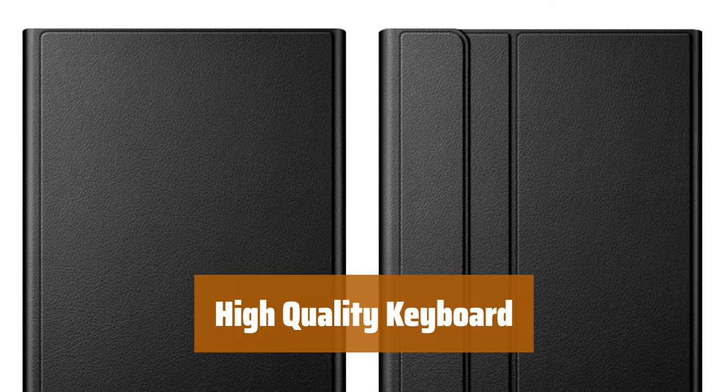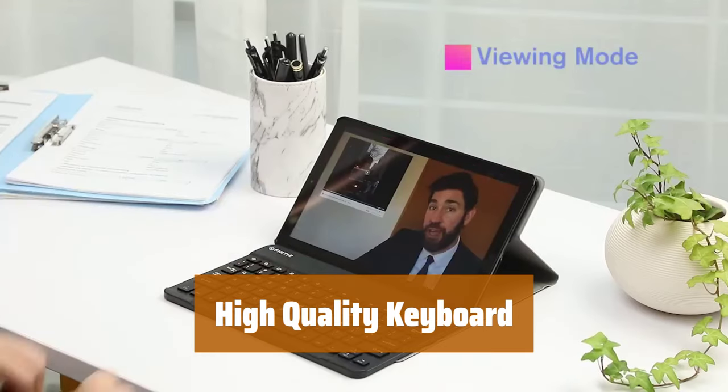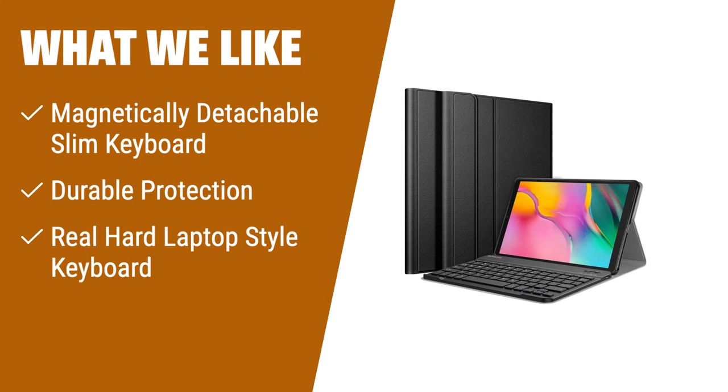Unlike other cases with silicone keyboards, this case features a real hard laptop-style keyboard with high-end ABS material. The spring mechanism underneath each key ensures a tactile response for faster and more accurate typing. What we like: For Samsung Galaxy Tab A 10.1 (2019) owners, the Finty keyboard case is a perfect match. The slim and lightweight keyboard easily attaches and detaches magnetically, providing convenience and flexibility. The real hard laptop-style keyboard ensures faster and more accurate typing, making it a great choice for productivity.